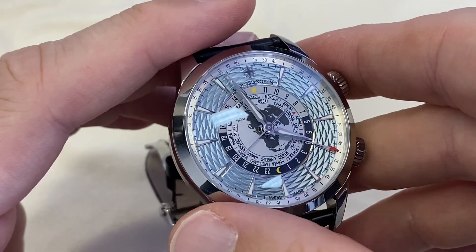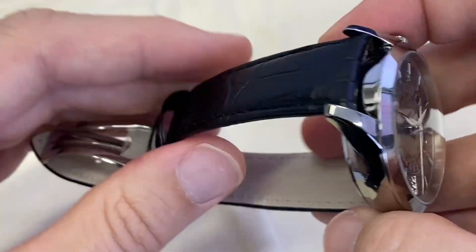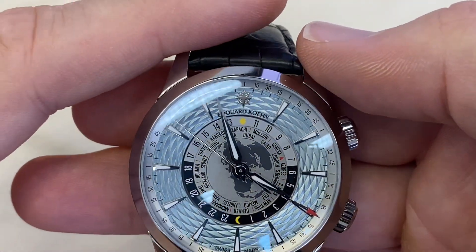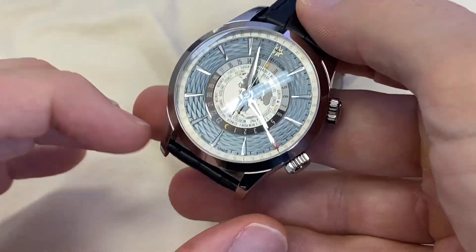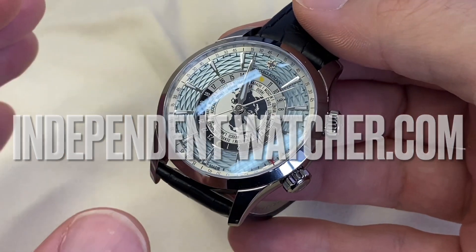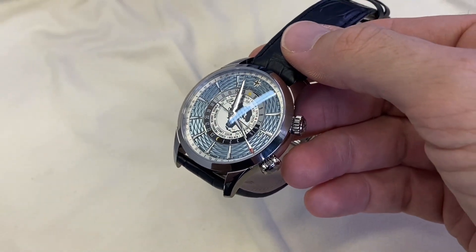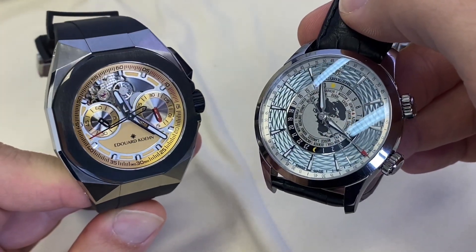Really a great watch for the office and every day. With 50 meters of water resistance, you're pretty safe if it rains. A gorgeous piece and a gorgeous reintroduction of the great name of Edward Kuhn. You can discover pricing and all the details in the description. This watch is on loan from Independent Watcher here in Hong Kong — you can order your Edward Kuhn in whichever color you like. Really an exciting brand to watch out for!